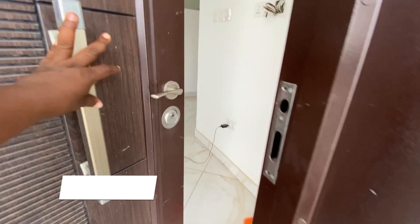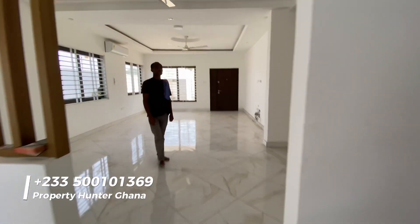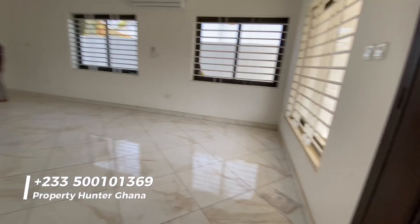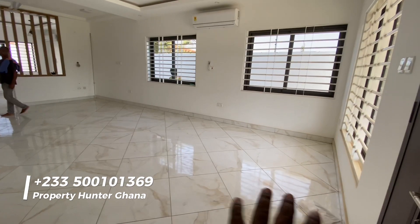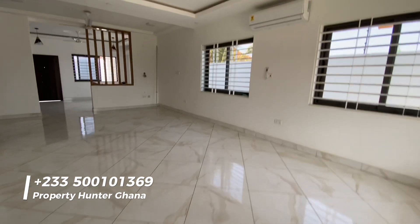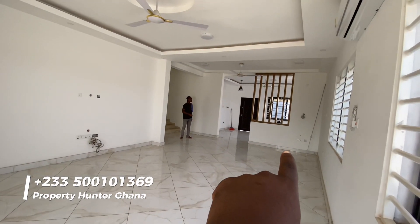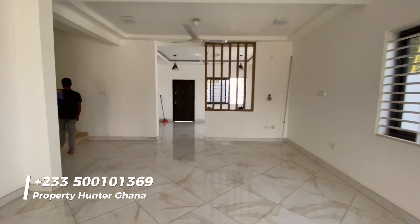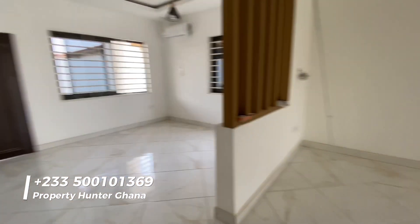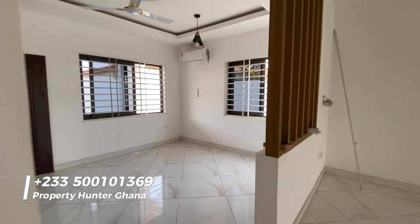We're entering through the back because the front gate isn't opening. Starting from the front: when you enter through the main gate you come into this living area — quite a large, very nice space. The TV will go on that wall, and behind the decorative wooden structure is the dining area. You could put an extra set of furniture here for additional living space.